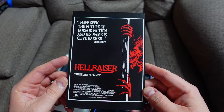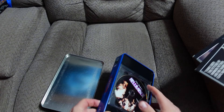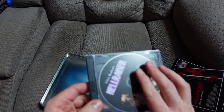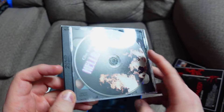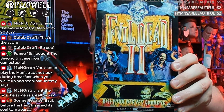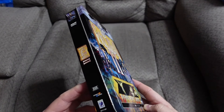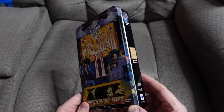All right, so Hellraiser and Hellraiser 2 TN. All right, here we go — kiss your nerves goodbye! Evil Dead 2. Look at that artwork — number 28,746 of 5,000.